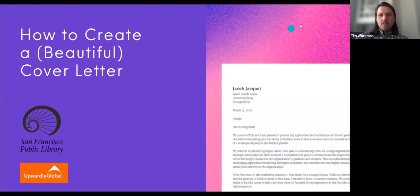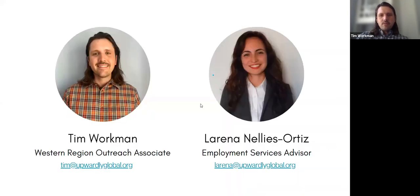I'm just going to share my screen here. So as you're all aware, today we're going to be talking about how to create a beautiful cover letter. We'll jump right in because we don't actually have a ton of time. My name is Tim Morkman. I am the Western Region Outreach Associate with an agency called Upwardly Global. My co-host is Lorena.